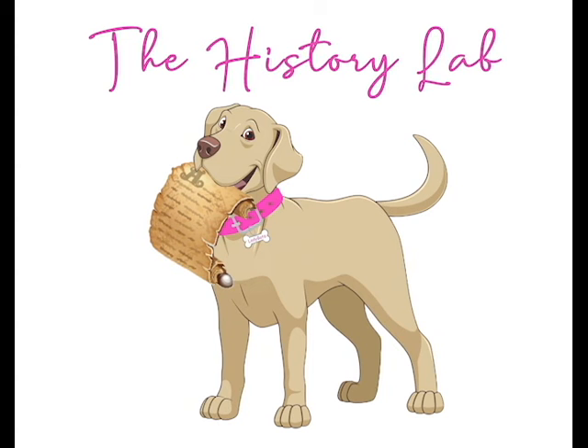I hope you visit these sites and learn something new from our awesome retrieval puppy pal, the History Lab.